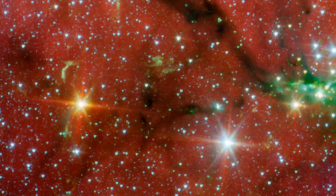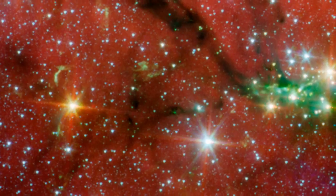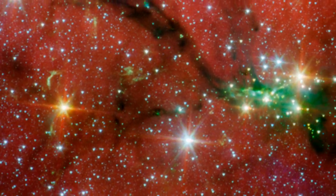In other cases, we may only see the shocked gas at the very tips of the jets, far from their originating protostars.